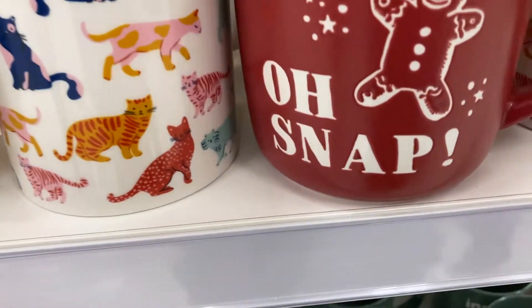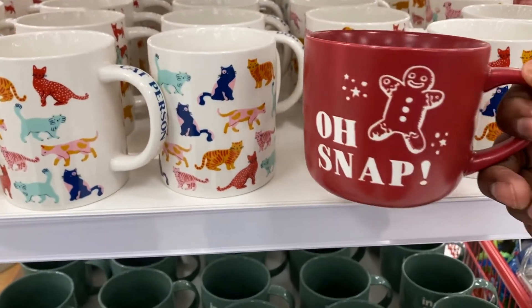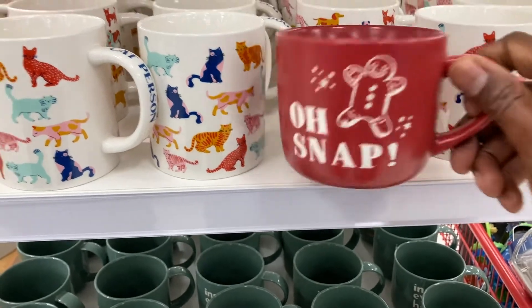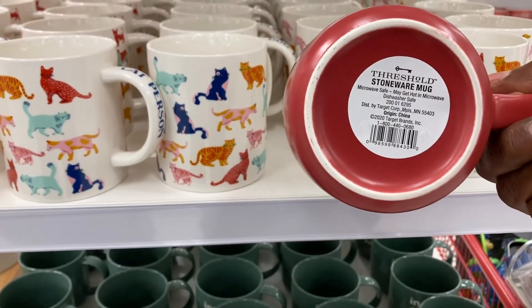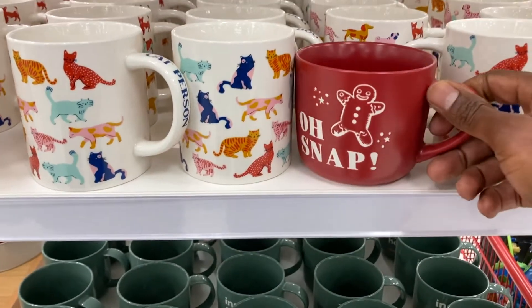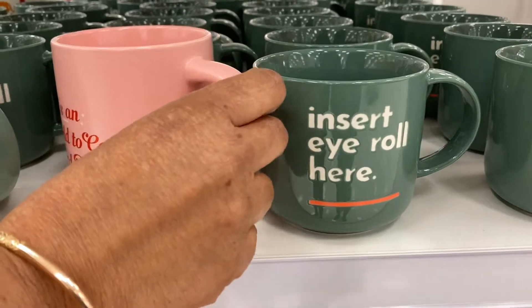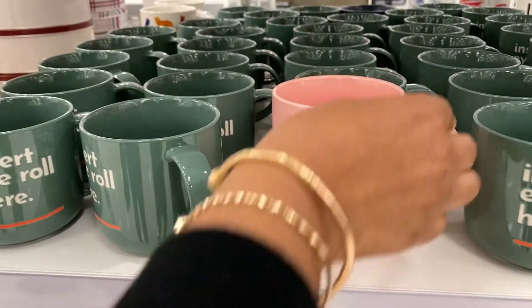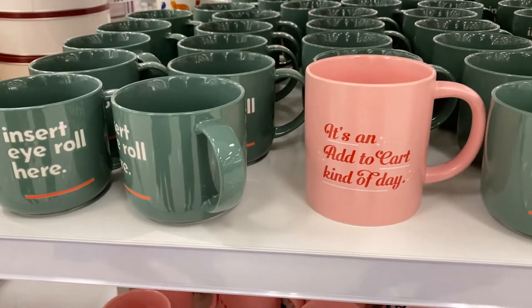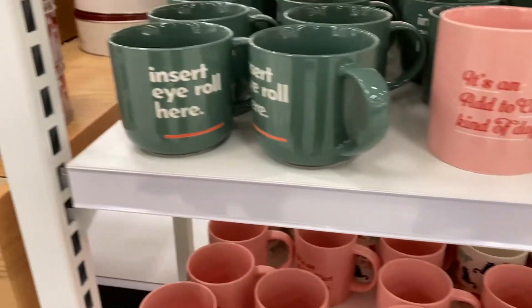Oh snap! Look, we got a gingerbread mug here for you — there we go, a coffee mug. Five dollars? Let me see. It's not too late but I think it's five — I don't see the price. And this one says it's an add-to-cart kind of day. Oh okay. Insert eye roll here. That's cute.